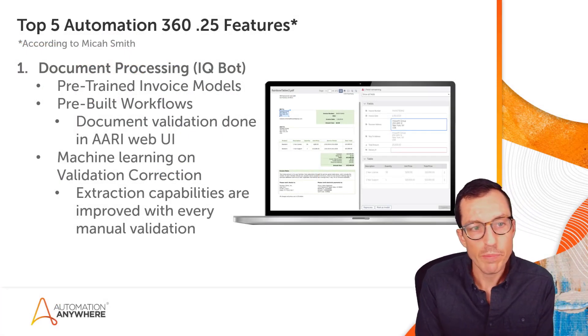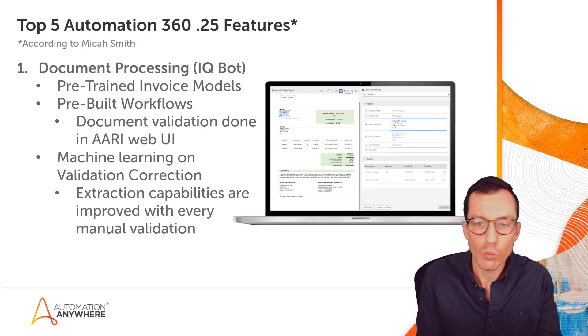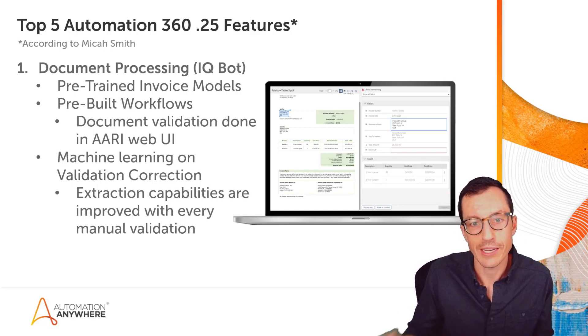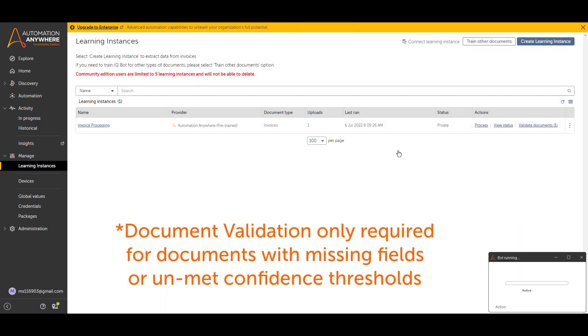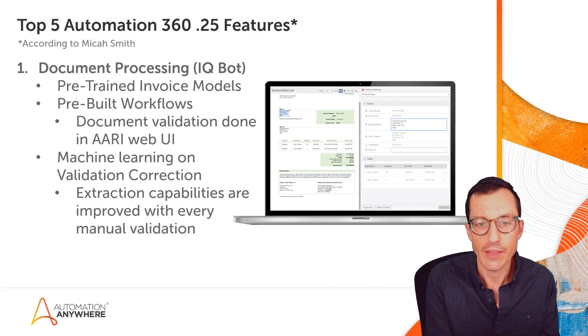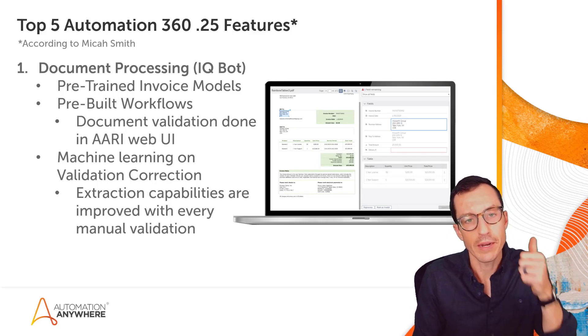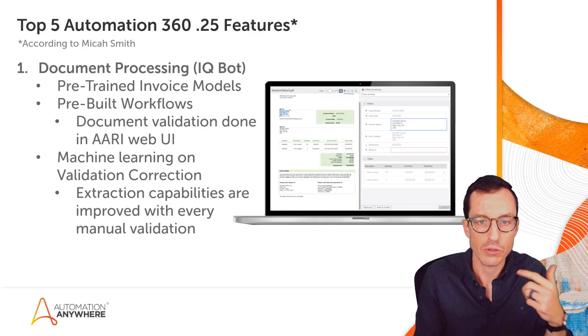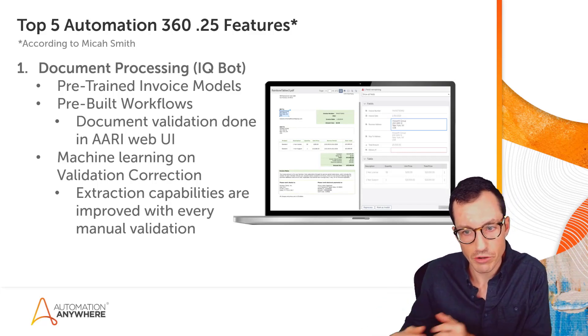The other huge update is pre-built workflows, which enables you to do document validation directly in RE's web interface when a document doesn't meet confidence thresholds or data wasn't extracted. With a single click you can upload a document, have it processed in testing, and then send that document to RE's web interface to validate and move it forward. This is a great way to get documents into a flow where extraction happens automatically, and if fields can't be extracted, it's sent to an operator to fix.